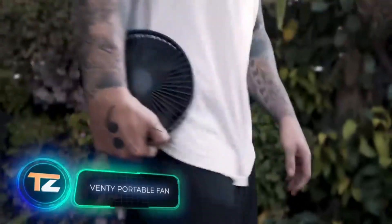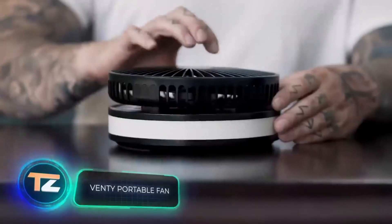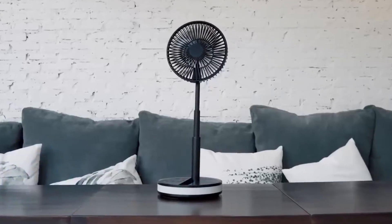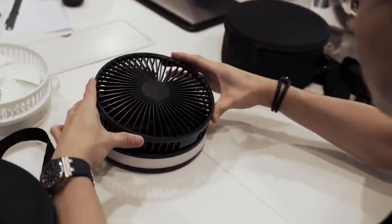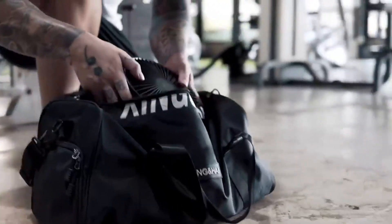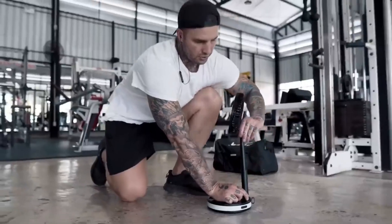Can a fan become an ideal companion for travel? This wireless fan will give it a try. With dimensions of 9 by 20 centimeters, it can come in handy whether you're on a hiking trip or a train journey. It's also lightweight, just over a kilogram, and boasts up to 48 hours of operation on a single charge.